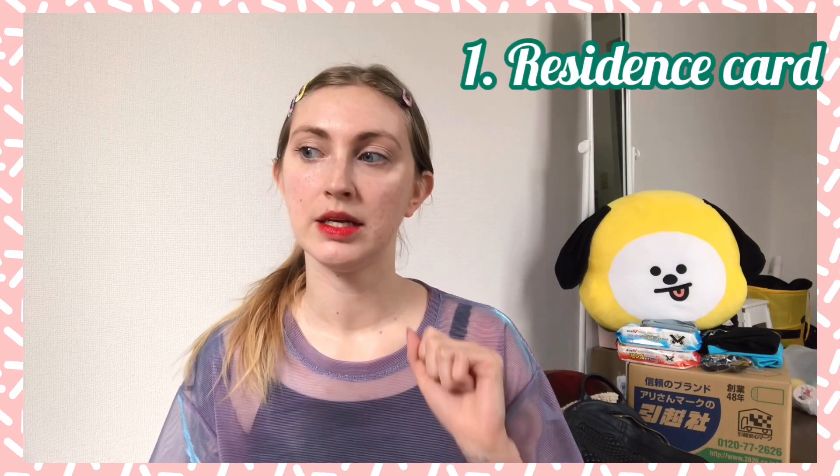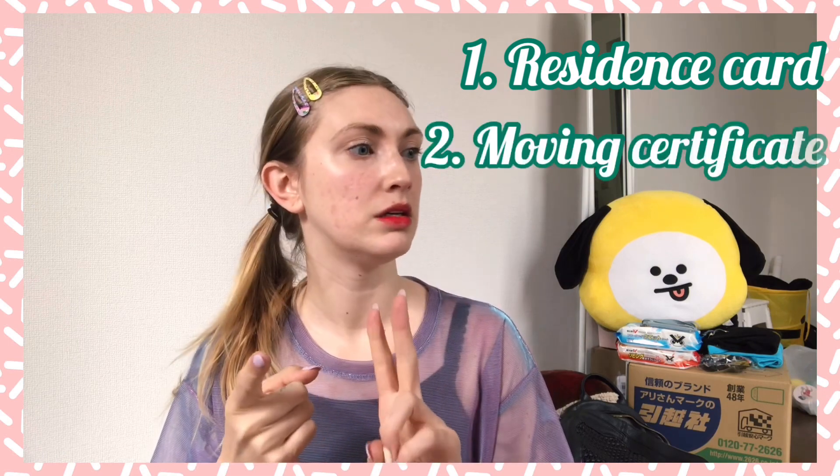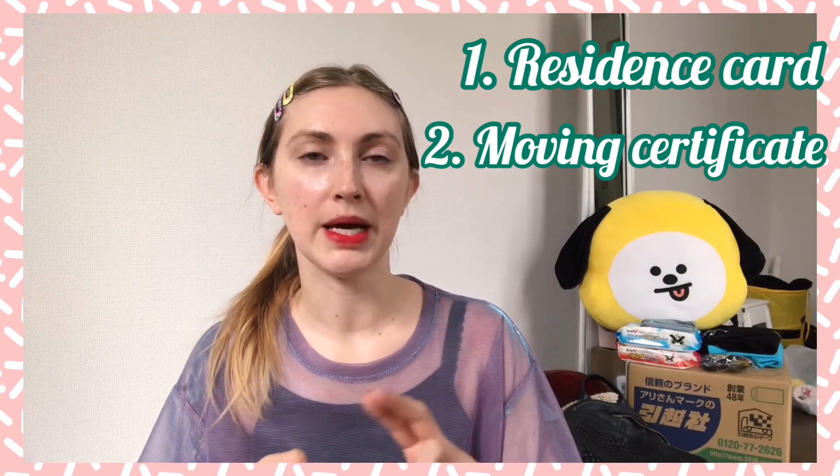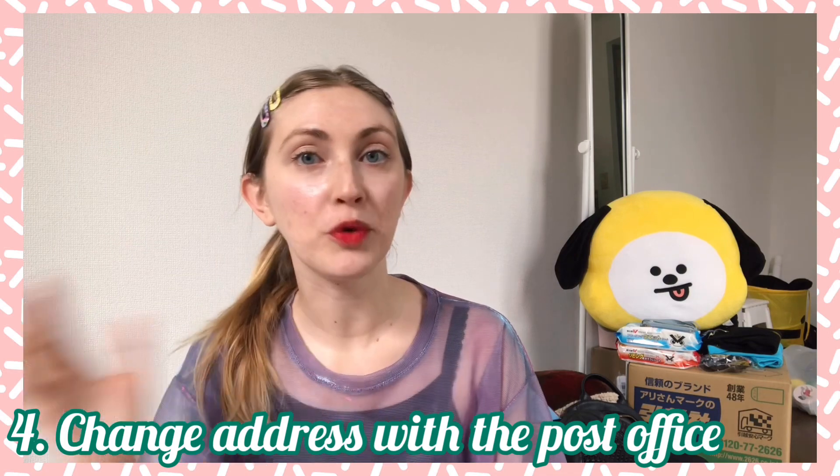I can use my health insurance card until my moving date, then just put it in the envelope they provided and mail it back, because I'll get a new one when I register at my ward in Osaka. They also told me that when I go to the new ward to register I need to bring my residence card, the moving slip that Nakano ward provided, and my My Number card. If you're moving within the same ward it's much easier — you just go to your ward office and fill out a paper with your new address.